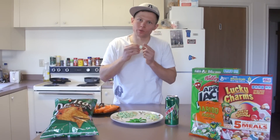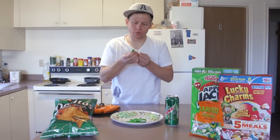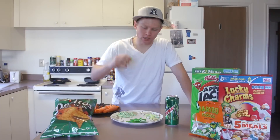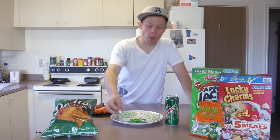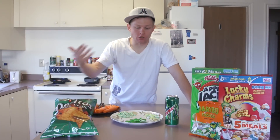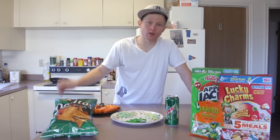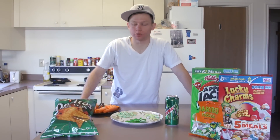Candy also carries some of the same nutrients as vegetables, like these Haribo frogs that are green. They have a little bit of white on the bottom, which is okay, but really the important part is the green on top. A lot of people really like candy and don't like to eat a lot of food. So if you're looking to get the nutrients you need for your running, Haribo frogs are a great alternative to vegetables.